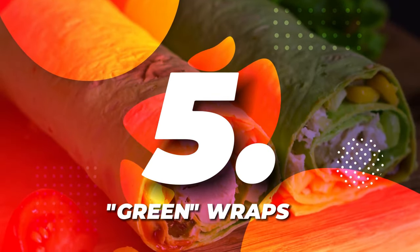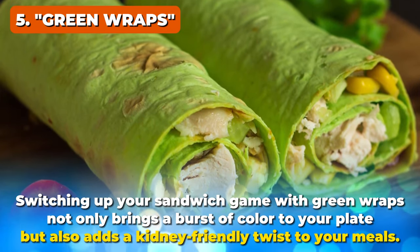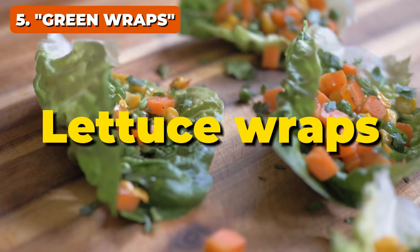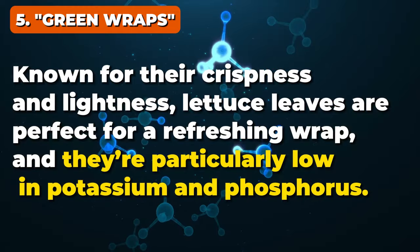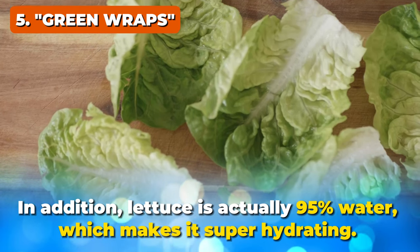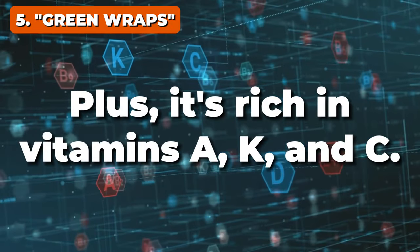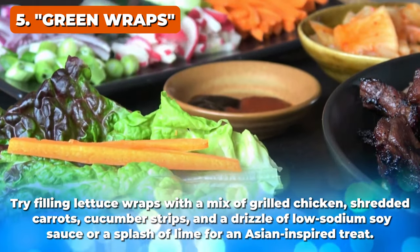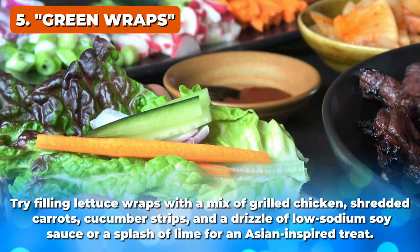Coming in at number 5 on our list, it's green wraps. Switching up your sandwich game with green wraps not only brings a burst of color to your plate, but also adds a kidney-friendly twist to your meals. Let's start with lettuce wraps. Known for their crispness and lightness, lettuce leaves are perfect for a refreshing wrap — they're particularly low in potassium and phosphorus. Lettuce is actually 95% water, which makes it super hydrating, and it's rich in vitamins A, K, and C. Try filling lettuce wraps with a mix of grilled chicken, shredded carrots, cucumber strips, and a drizzle of low-sodium soy sauce or a splash of lime for an Asian-inspired treat.